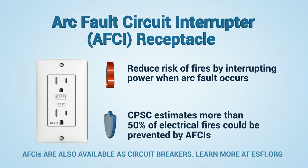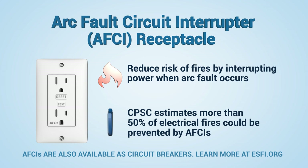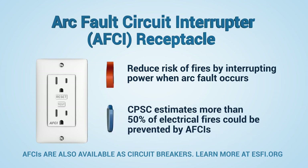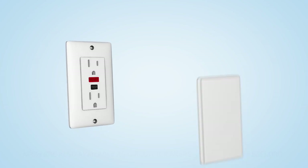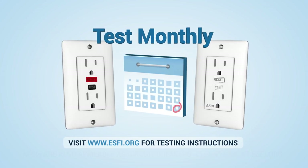The Consumer Product Safety Commission estimates more than 50% of the electrical fires that occur every year could be prevented by AFCIs. Both GFCIs and AFCIs outlets should be tested monthly.